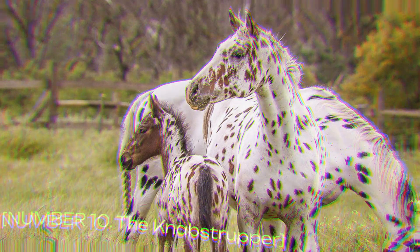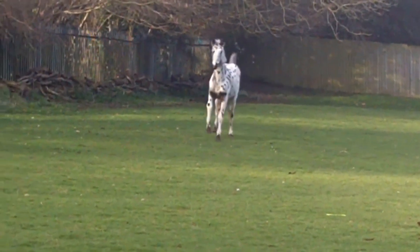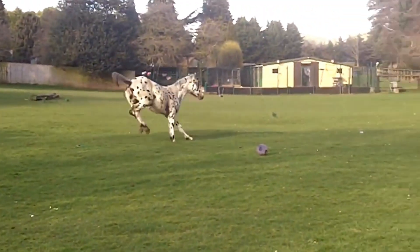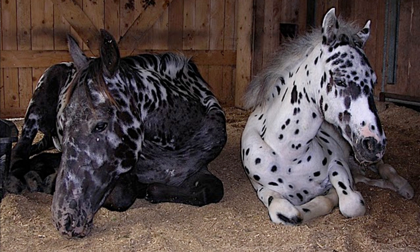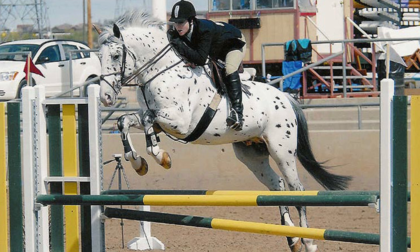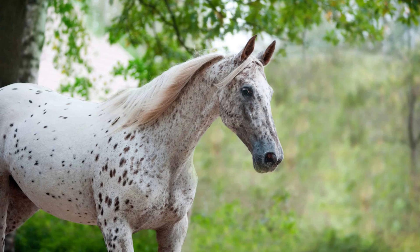Number 10: The Knabstrupper. Kicking off our list is the mesmerizing Knabstrupper. Originating from Denmark, these horses are renowned for their eye-catching coat patterns that resemble leopard spots. Each Knabstrupper boasts a unique and captivating design, making them true works of art. Known for their gentle temperament and versatility, they excel in dressage, show-jumping, and trail riding. Prices range from $5,000 to $15,000, depending on age, training, and pedigree.